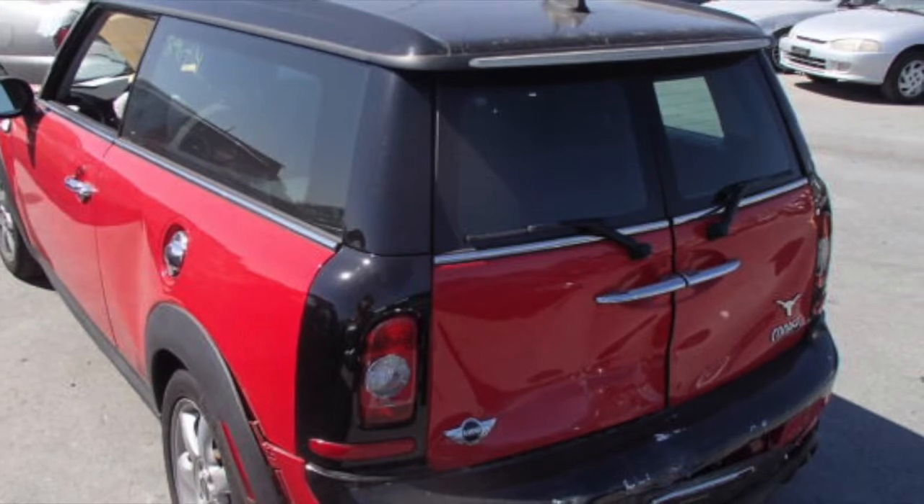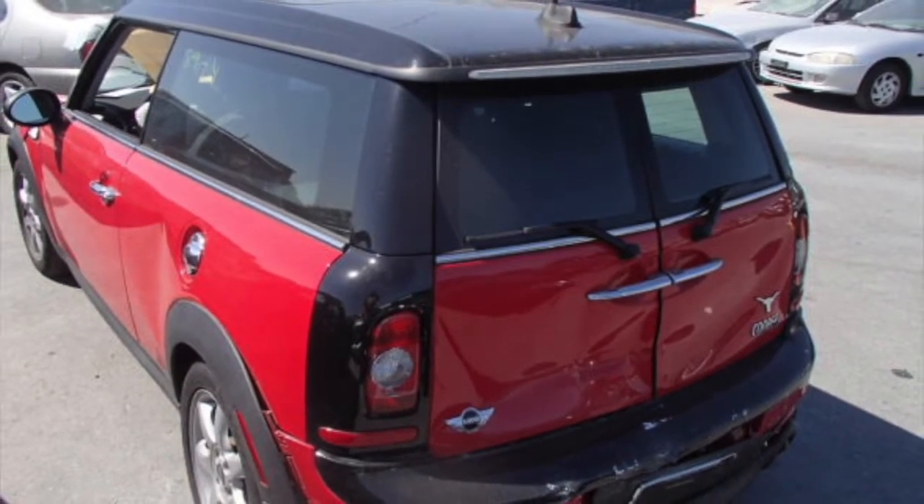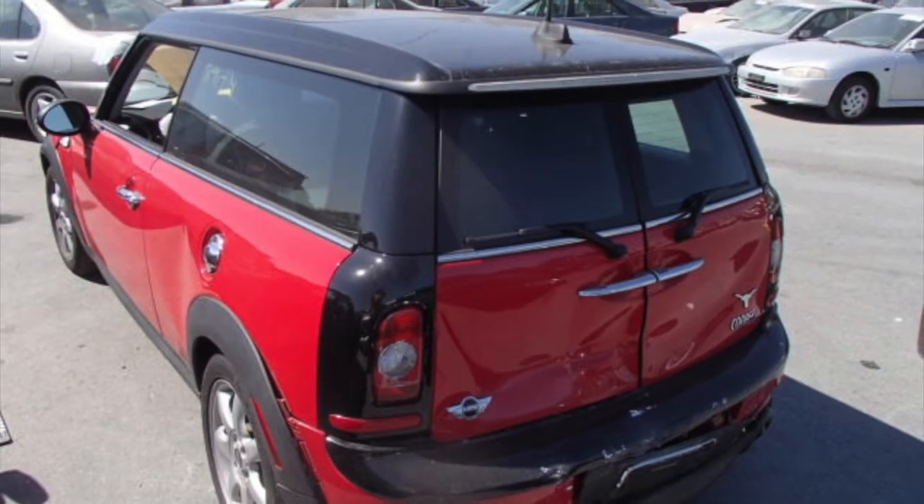The rear end is in very nice condition. We have both the left and right side taillights as well as the trunk, the trunk lid and the bumper all in like new condition.